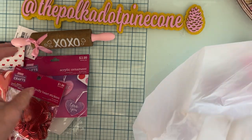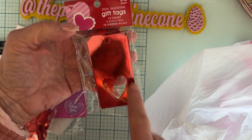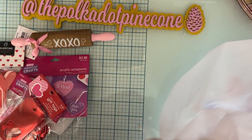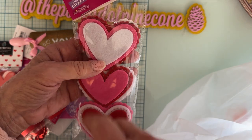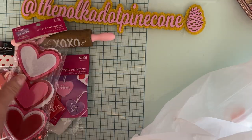I grabbed those — this was the last of these that I saw. These are Valentine tags with a heart cut out and red foil, very cute. I grabbed a pack of those. The felt layered ones I thought would be cute to start with as a base and then just decorate after that, so I got a bag of those.